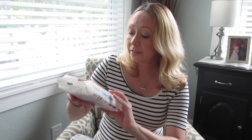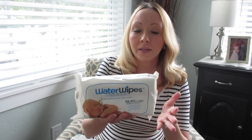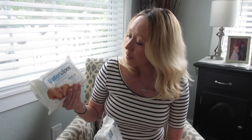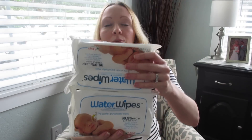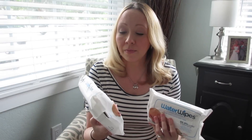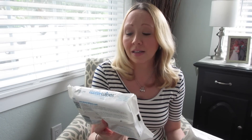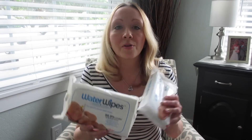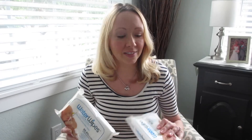Next I got some water wipes. I've seen these all over the place — on Pinterest, people talking about them. I have not tried them yet, and we are still on the hunt for our perfect baby wipe. We're trying all the different brands just to see which one we prefer. They were on sale, two for six. Kind of expensive for baby wipes, but they're supposed to be pretty good — 99.9% water and 0.1% fruit extract. Apparently they're pretty good especially for newborns with sensitive skin.